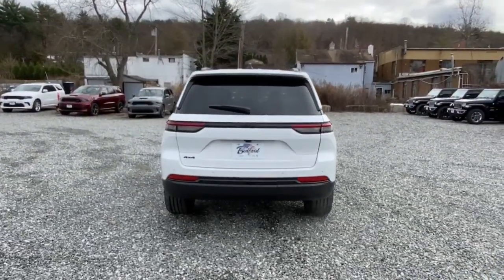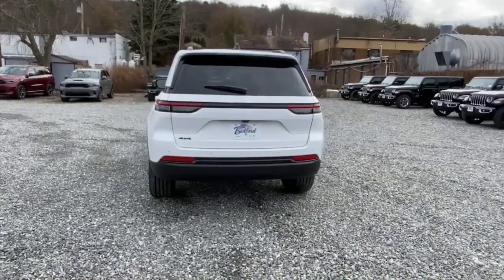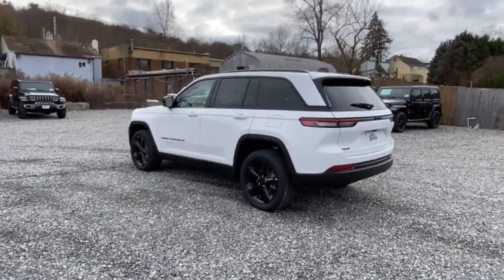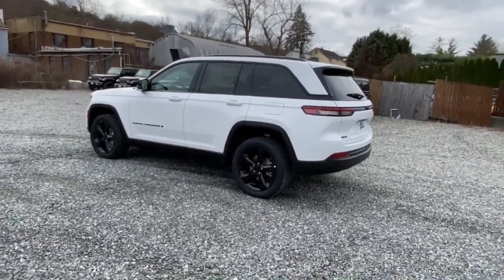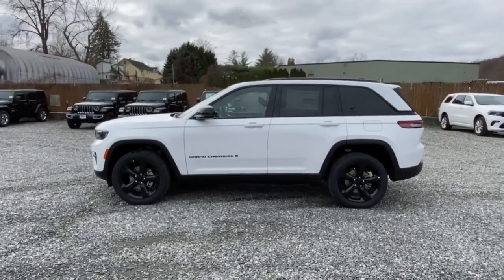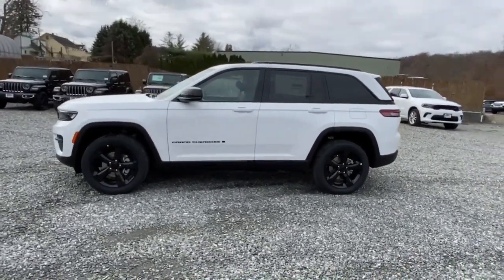These are just some of the great options this vehicle comes with: heated steering wheel, keyless entry, heated driver's seat, 4x4, V6 cylinder engine, sunroof, adaptive cruise control, remote engine start, power liftgate, and lane-keeping assist.